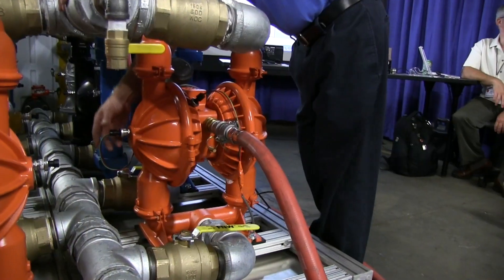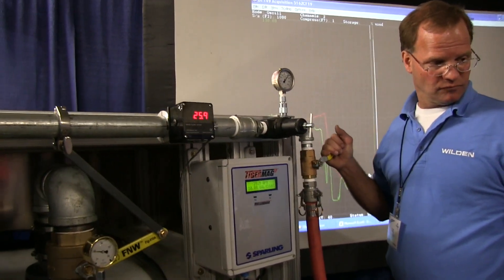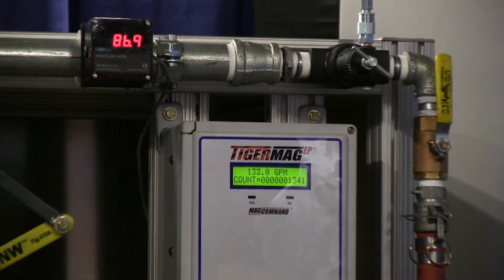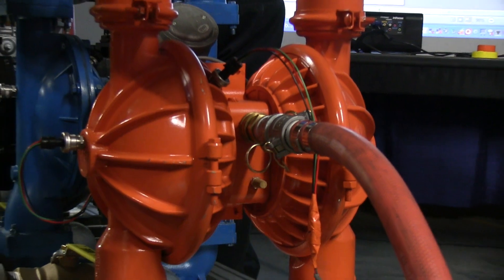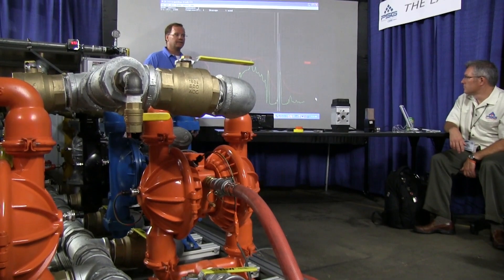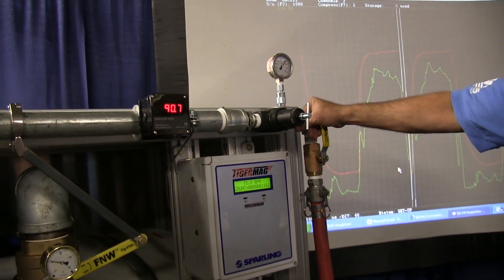Today I witnessed a great demonstration on diaphragm pumps. It's great to see innovation that's setting new standards in the pumping industry to help our customers save energy. We saw that there are more efficient diaphragm pumps out there that can do a better job using less energy. So those of us that know how expensive compressed air is, any way we can find to make that system more efficient is going to help the customer save energy.